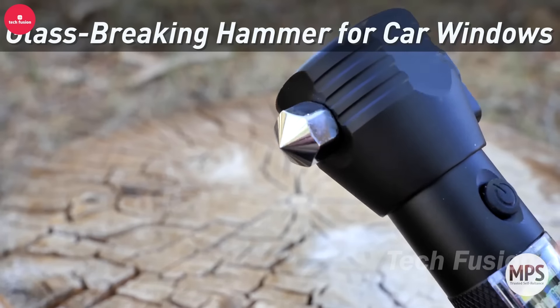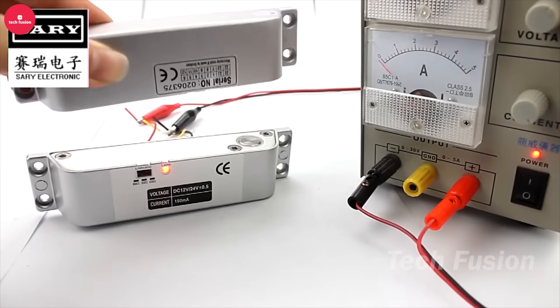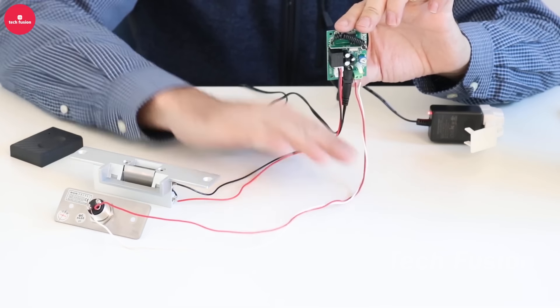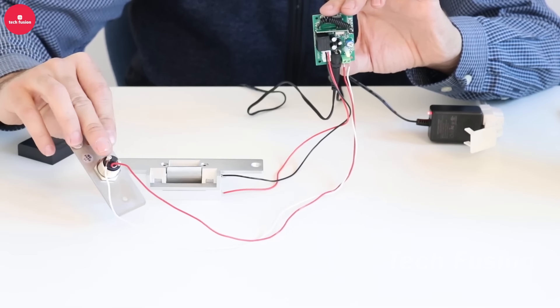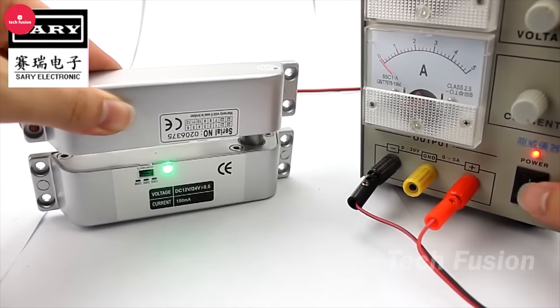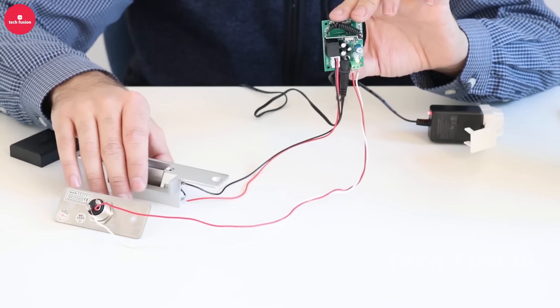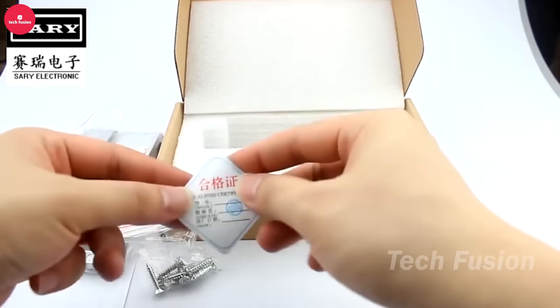The adjustable narrow electric shock door lock enhances home security with its durable, easy-to-install design and dual unlock modes for flexibility. However, being an electrified product, improper installation or operation may pose electric shock hazards. It's crucial to strictly adhere to manufacturer guidelines to ensure safe installation and operation, mitigating potential accidents. With proper handling and caution, this door lock provides reliable security features without compromising safety, making it a valuable addition to safeguard homes effectively against unauthorized access. Available on Amazon for about $23.